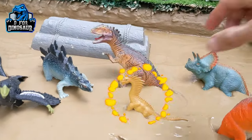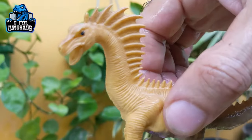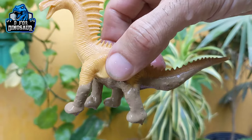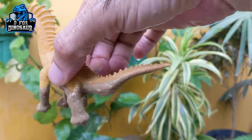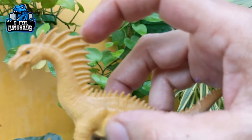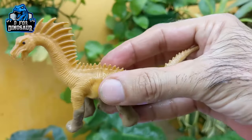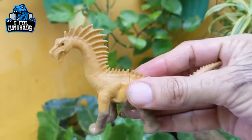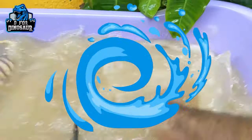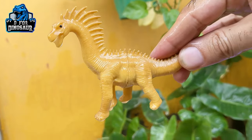The next one is Amargasaurus. Just look at this extraordinary dinosaur — it looks like a dragon! Amargasaurus moves with four legs and has a very big structure. Just look at the spikes: they start from his head and end on his tail. So that's a spiky, big-sized herbivore dinosaur. Let's wash him — here we go, Amargasaurus!